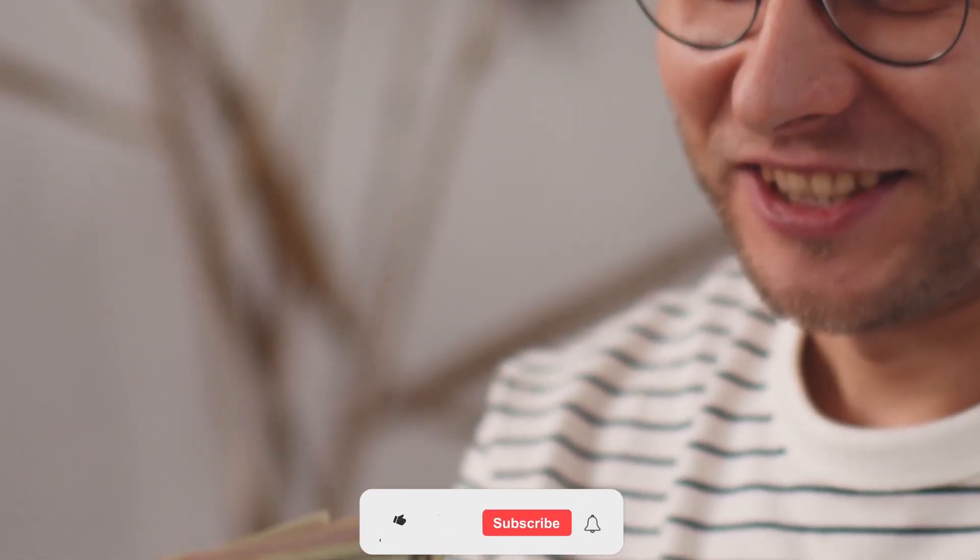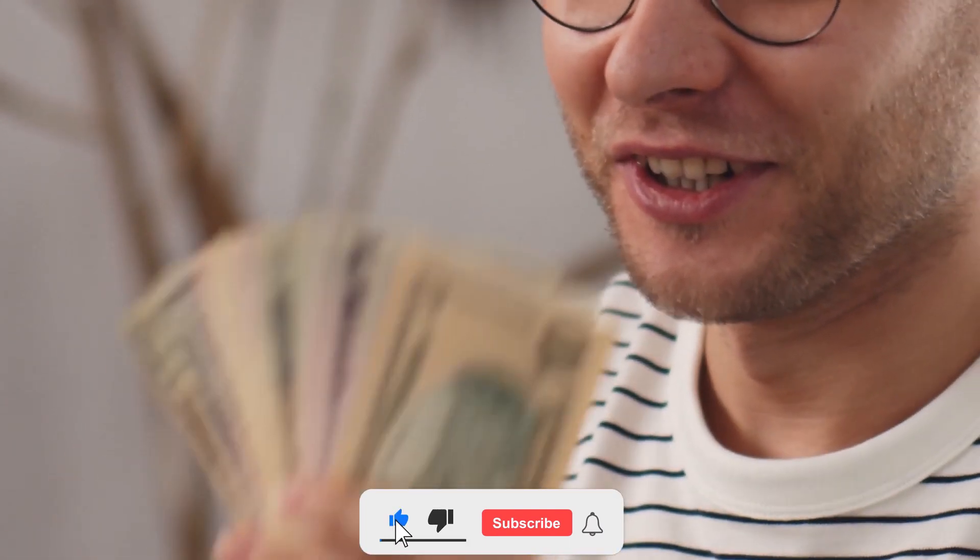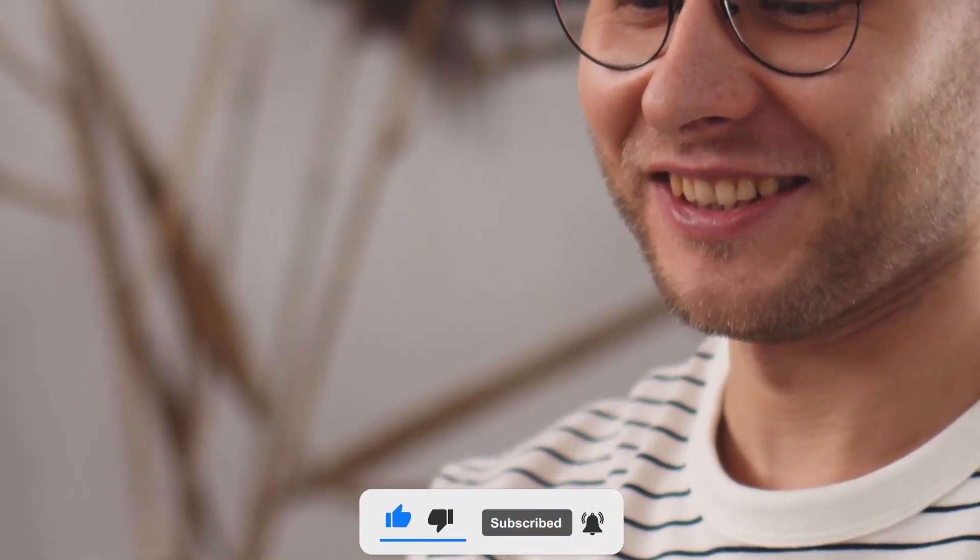Hey everyone, and welcome back to our channel, Dr. Rules. Today, we're going to be discussing some money-saving tips that you can apply at home. But before starting the video, be sure to hit the like button and subscribe to never miss out on any of our videos.